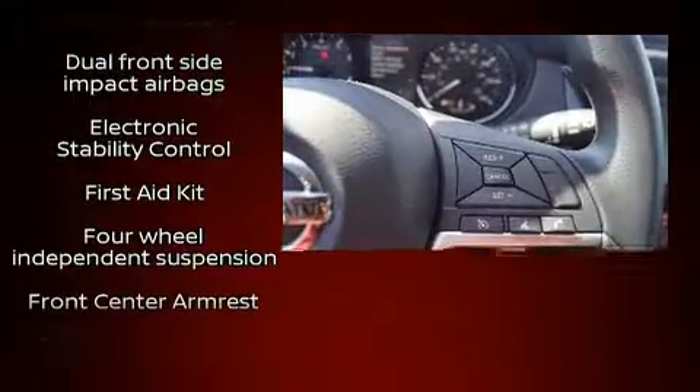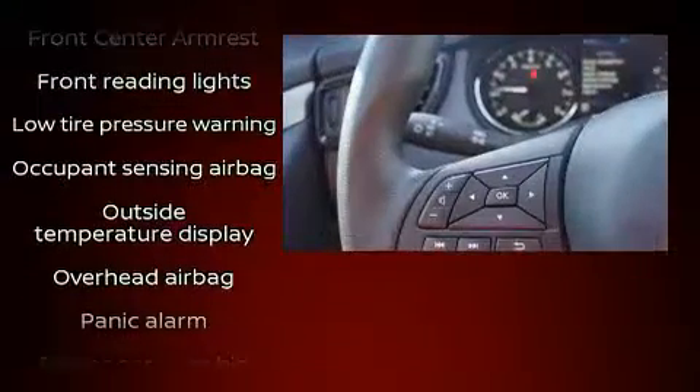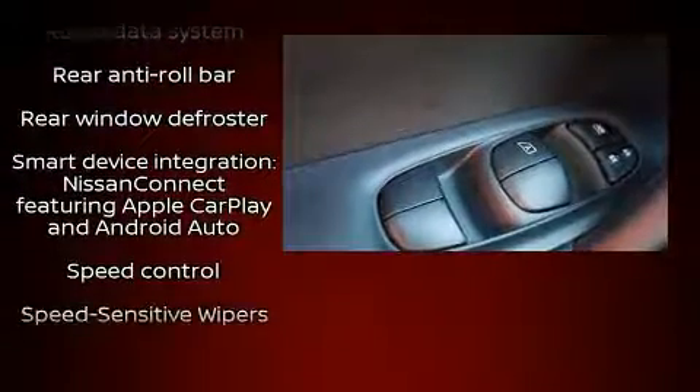Audio features include a CD player with MP3 capability and four well-positioned speakers. Curtain airbags combine with standard stability control, creating a comprehensive safety network.